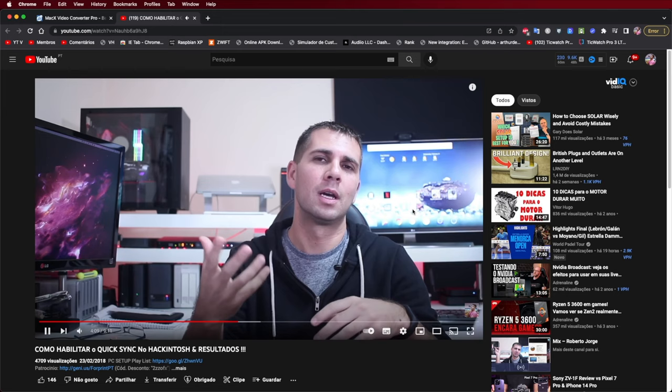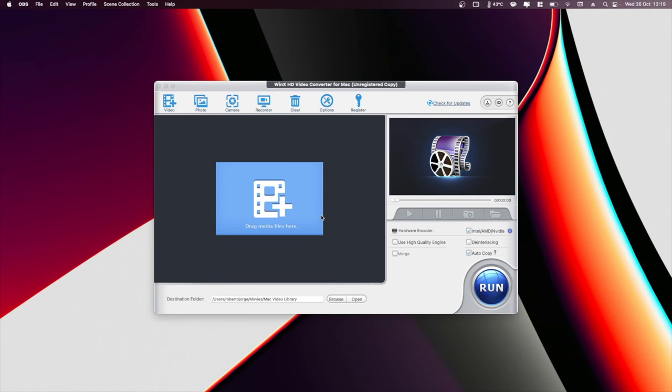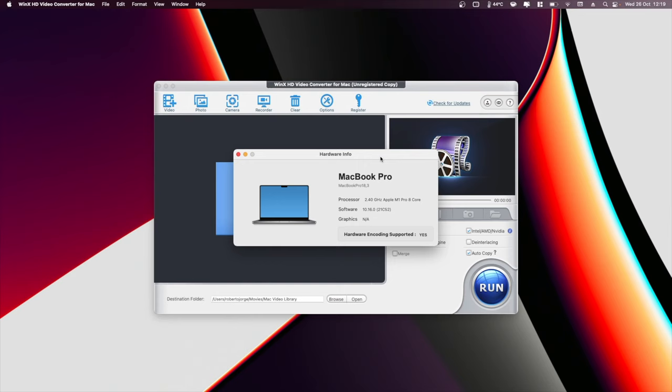For those of you that follow the Hackintosh videos since 2016 or 2017, we have been using Mac X HD Video Converter to see if the Hackintosh had encoding support or not. So this is one of the functions we can use to see if the hardware is supported. For example, I'm using a MacBook Pro with the M1 Pro and it is supported. It also supports AMD and NVIDIA GPUs, and if you don't have any GPU, it will do its best to extract from the available hardware to encode and decode videos.